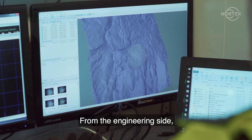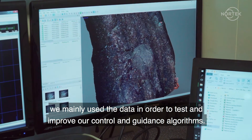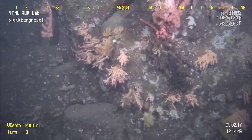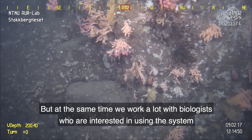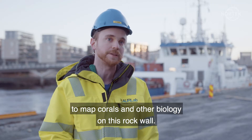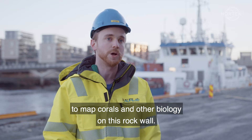From the engineering side we mainly use the data to test and improve our control and guidance algorithms, but at the same time we work a lot with biologists who are interested in using the system to map corals and other biology on this rock wall.